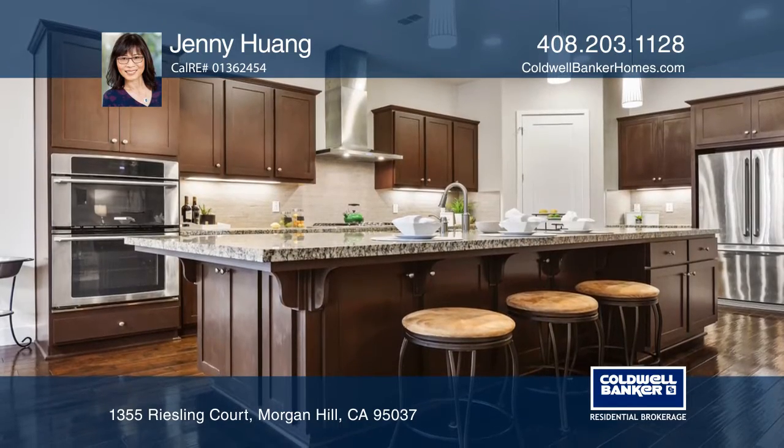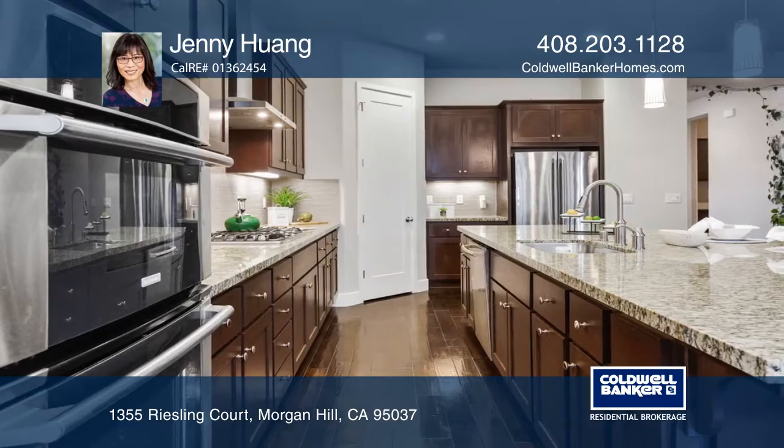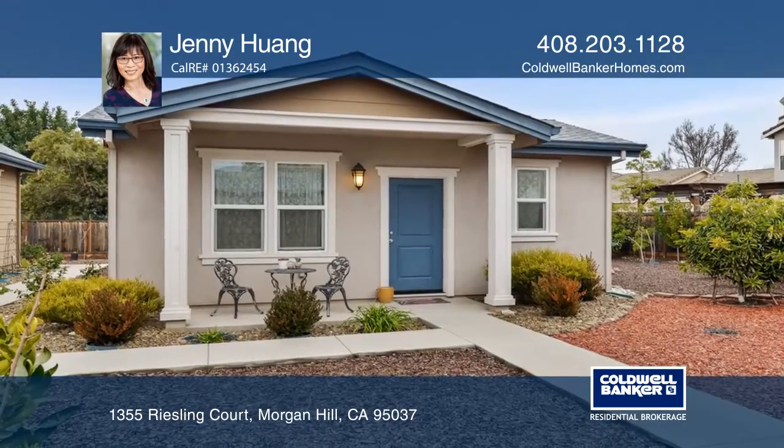The gourmet kitchen features a spacious center island, granite slab counter, stainless steel appliances, high ceiling, and many custom features throughout.